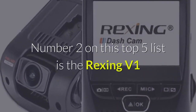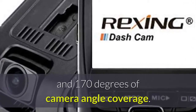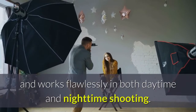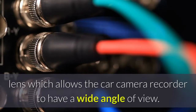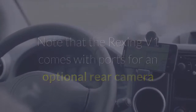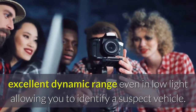Number 2 on this top 5 list is the Rexing V1. The Rexing V1 has full high-definition video recording capability and 170 degrees of camera angle coverage. It is easy to install and set up, and works flawlessly in both daytime and nighttime shooting. It comes powered with an AR0330 170-degree 6-layer glass lens, which allows the car camera recorder to have a wide angle of view. The Rexing V1 comes with WDR, meaning the video clips it records have an excellent dynamic range even in low light, allowing you to identify a suspect vehicle.